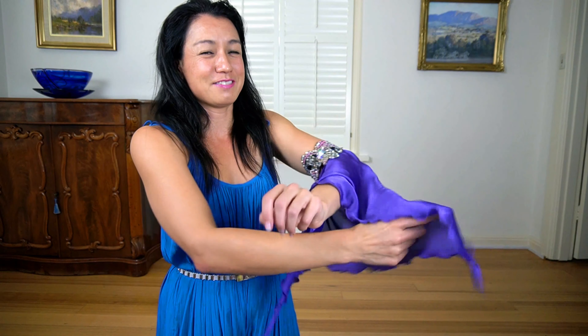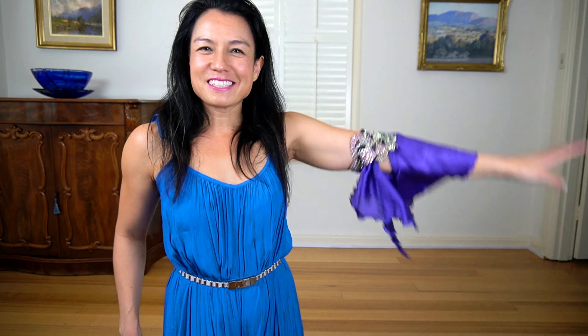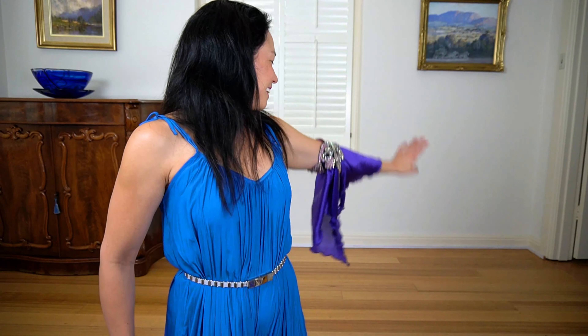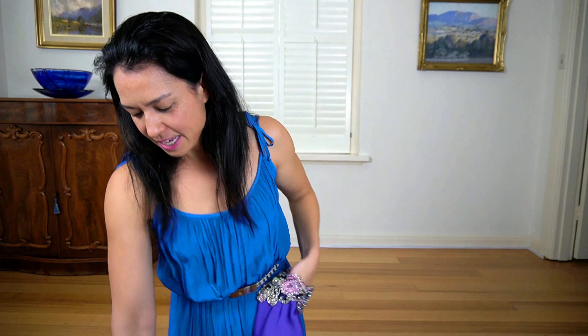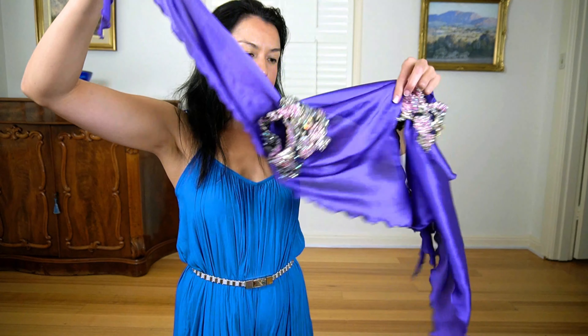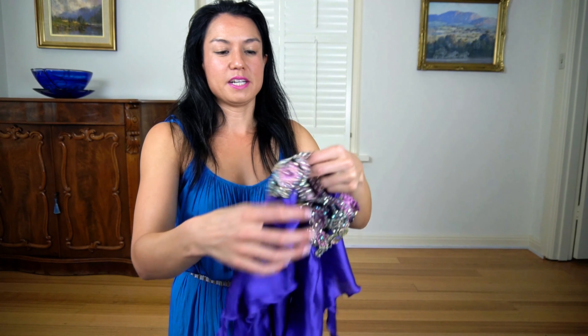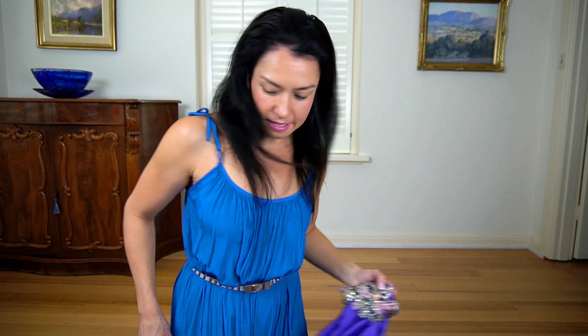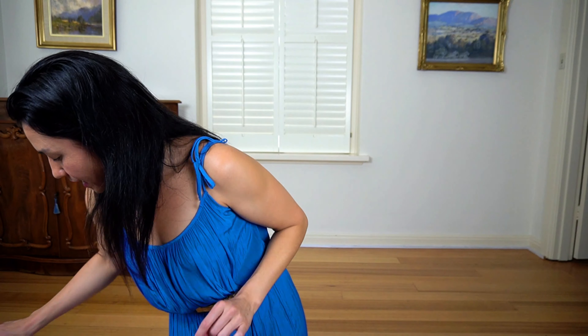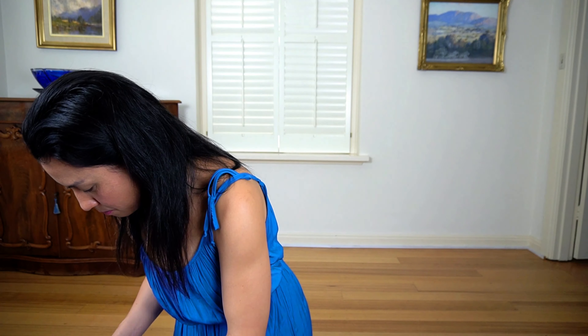Do you ever put all your costumes out on your bed and just watch them shimmer? How pretty is that — imagine wearing something like this for muasha hats or classical oriental. Really, really gorgeous sleeves. You could probably make these pretty easily too — it's just a piece of fabric with a piece of elastic at the top, but again all those gorgeous details.